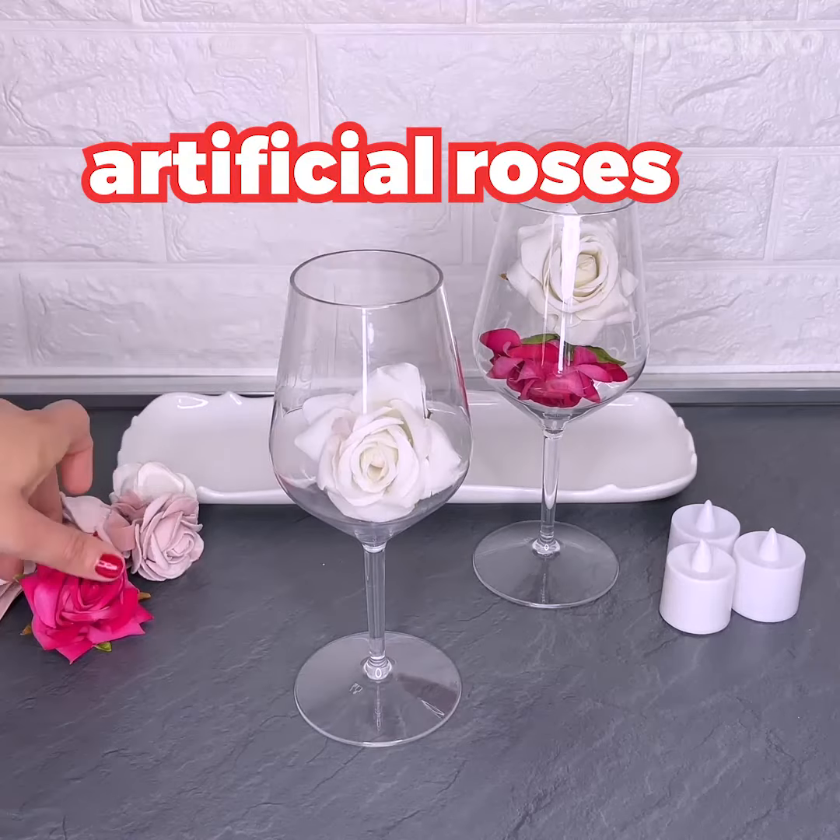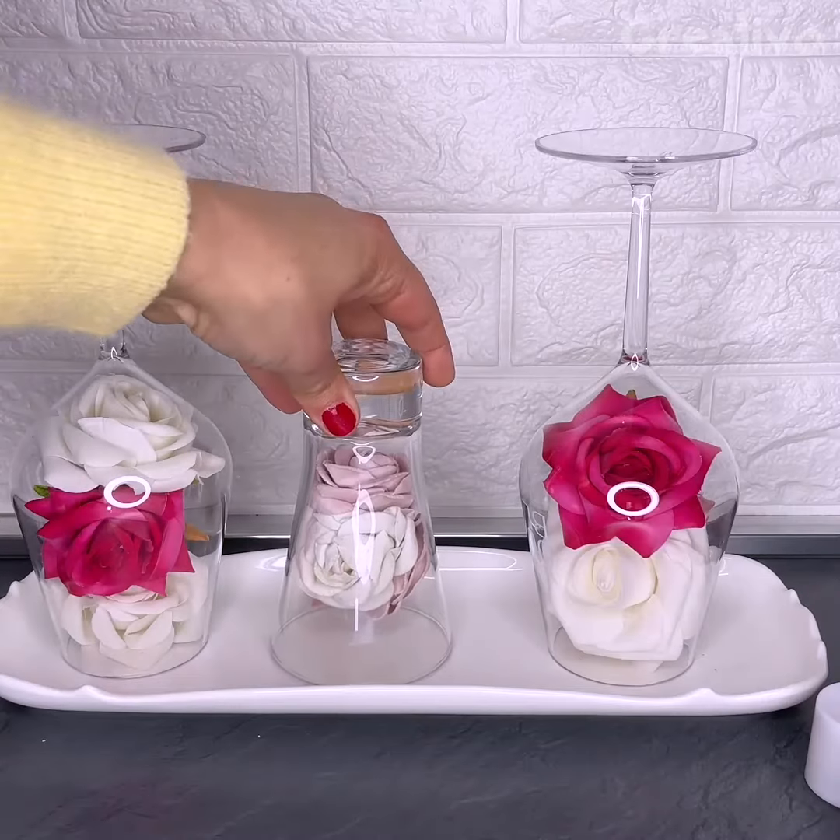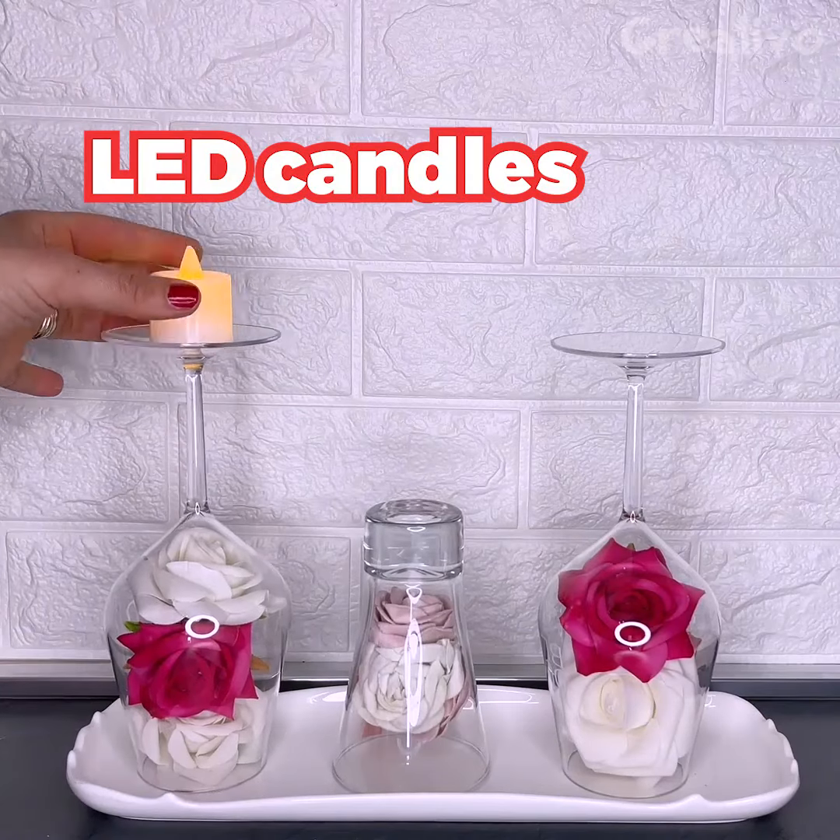All you need are some artificial flowers and candles to create an original DIY table centerpiece in a jiffy.